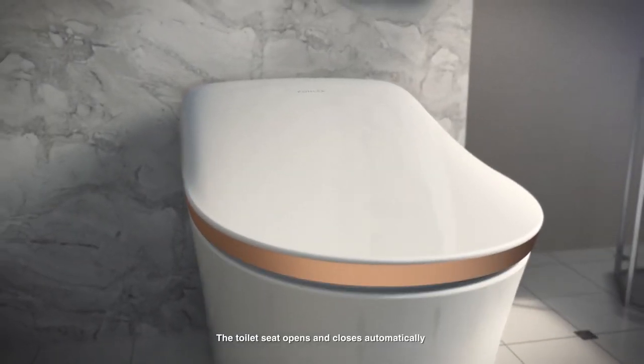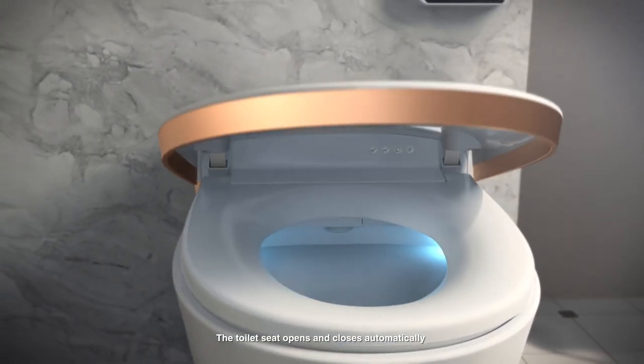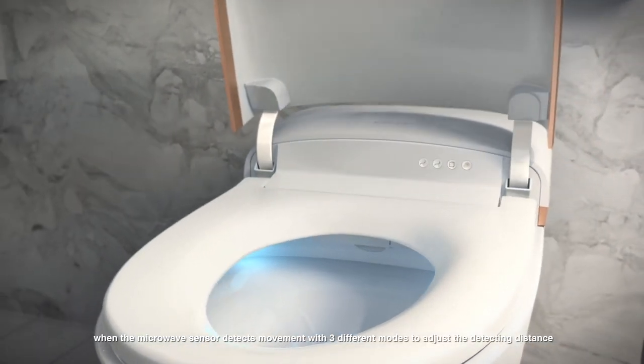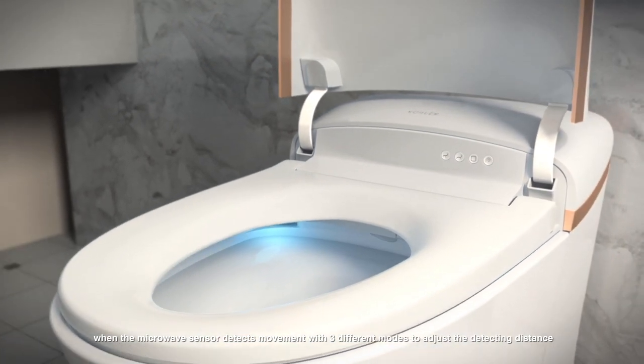The toilet seat opens and closes automatically when the microwave sensor detects movement, with three different modes to adjust the detecting distance.